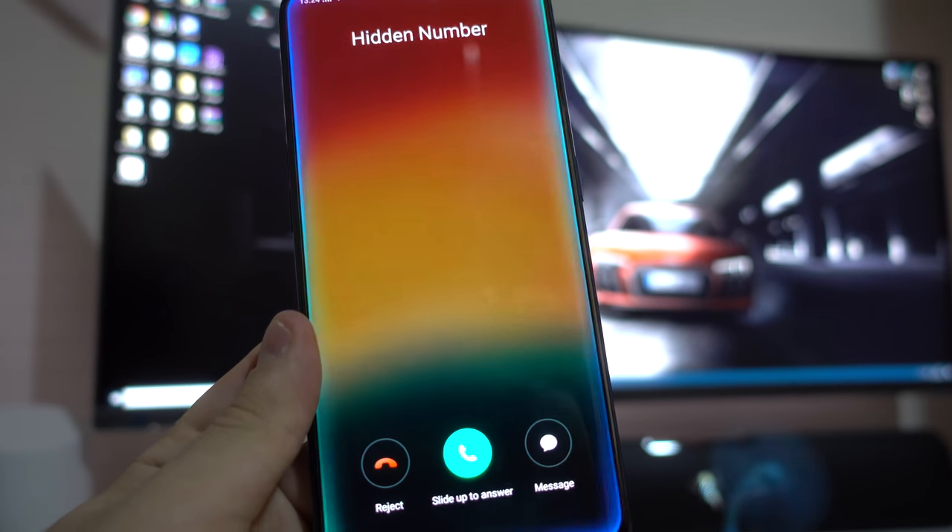La luminosità sotto la luce diretta del sole è ottima e anche la regolazione della luminosità automatica si comporta in maniera eccellente. Alla ricezione di una notifica è possibile attivare un effetto scenico che illumina tutto il bordo dello smartphone del colore che più preferiamo. Anche da un punto di vista hardware, questo OPPO Find X non ha praticamente nulla da invidiare ai top di gamma più blasonati, vista la presenza dello Snapdragon 845 con GPU Adreno 630.